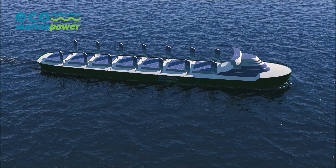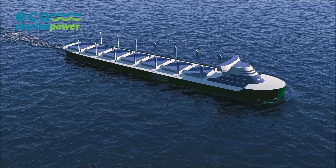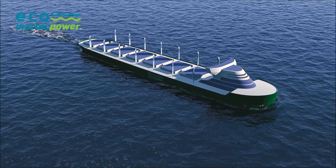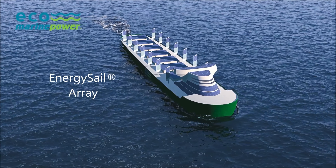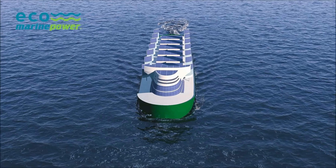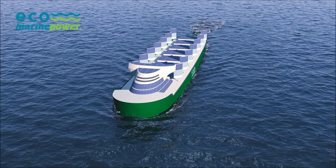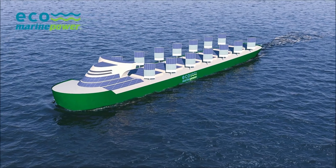The rigid sail used by Aquarius MRE is known as an energy sail. For a large ship, an energy sail array would be used, although for smaller ships perhaps just one or two energy sails would be fitted. Each energy sail can be raised, rotated, and lowered. They can also be stored so that they do not interfere with the loading and unloading of the ship or the handling of cargo.